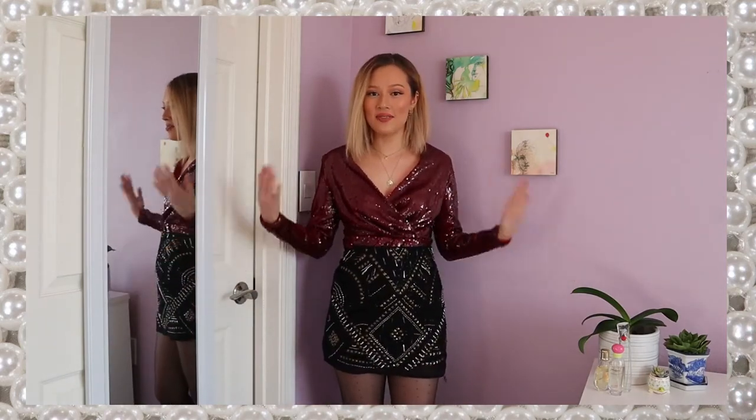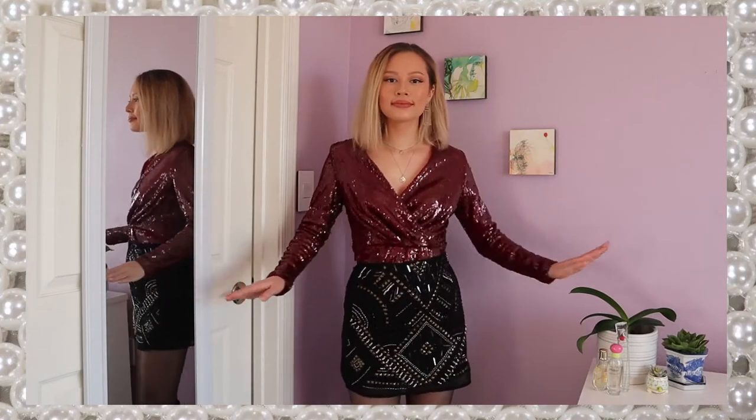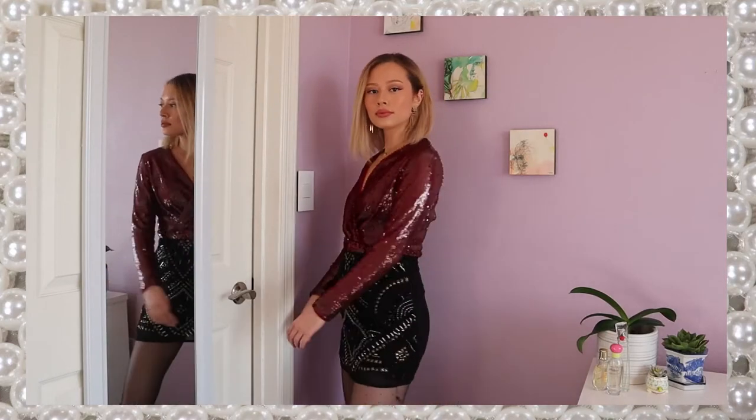You can also layer a fun skirt over this dress for a different look, and now you have a fun top instead of a dress. So I went for this super flashy skirt with a lot of beading and sequins on it just to go all out with those sparkly holiday vibes. And I feel like this is very cute and festive as well.